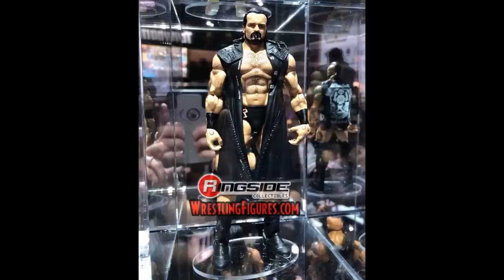Next up we have a Drew McIntyre Elite. I like everything about this figure except the head scan — it looks like Drew but a bit too much like that Bobby Roode basic we got a while back. The torso may be a bit too big, but I'm still hyped for this figure. I believe this is the same attire as my custom. In hand it'll look massive, which fits Drew. I believe Alistair and Drew are both NXT Elites.